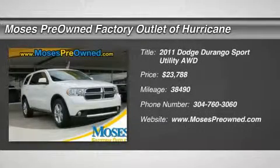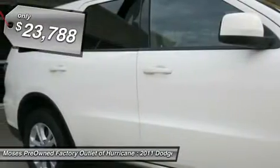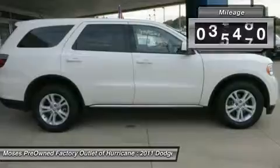You'll love this 2011 Dodge Durango. This is a car you'll want to take home. With 38,490 miles, it features automatic transmission and an exterior color of stone white. Call us and be the first to open the car door today.